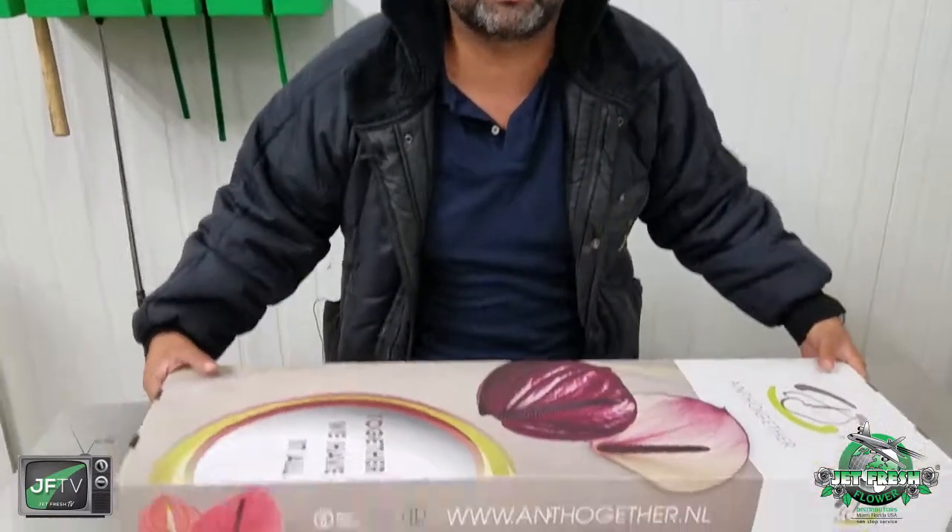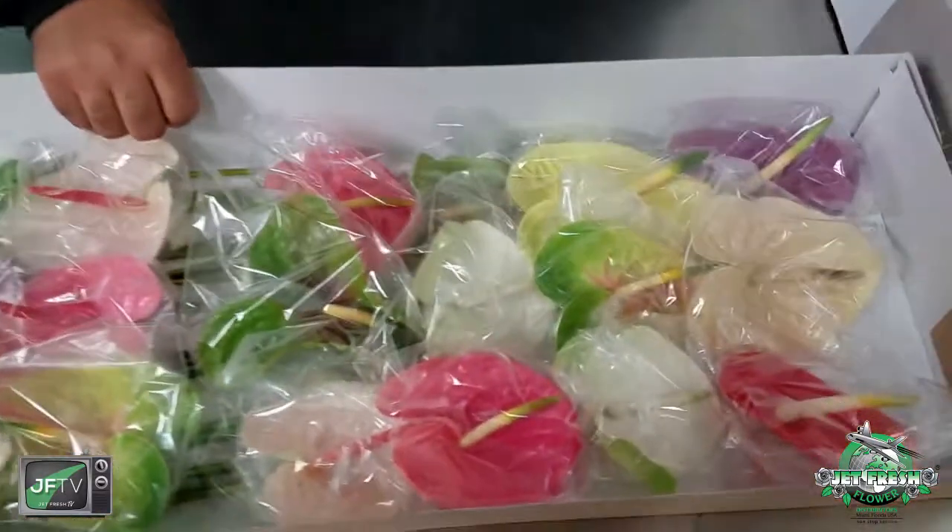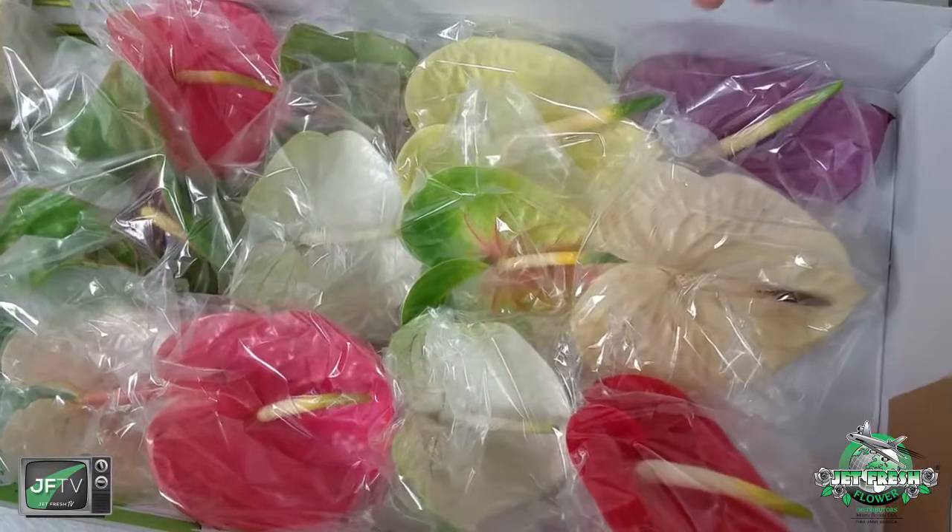Hello and welcome to Jet Fresh Flowers, your Miami branch office. I'm the Fern, here to bring you another beautiful, wonderful edition of Jet Fresh TV. Today we are showcasing anthuriums — not just any anthuriums, but anthuriums from the motherland: Holland. Let's take a look at this box of beautiful assorted anthuriums.